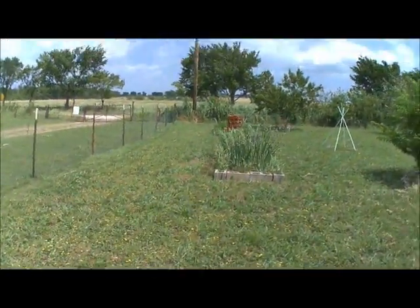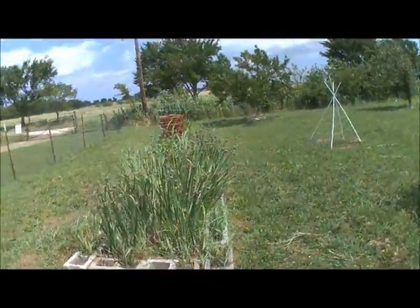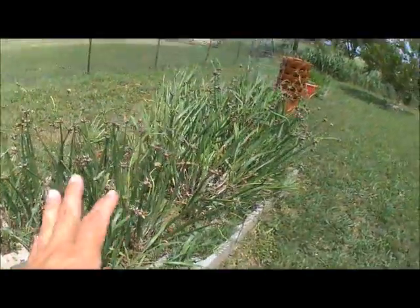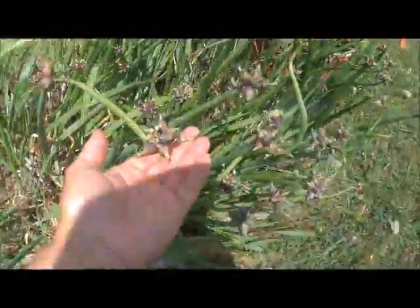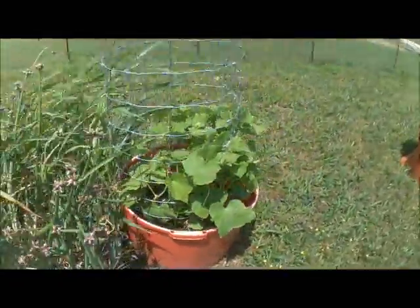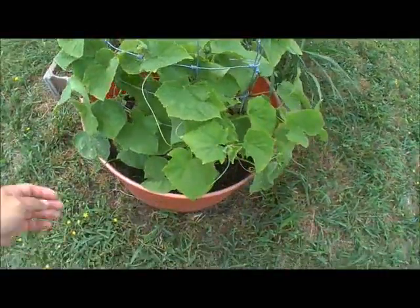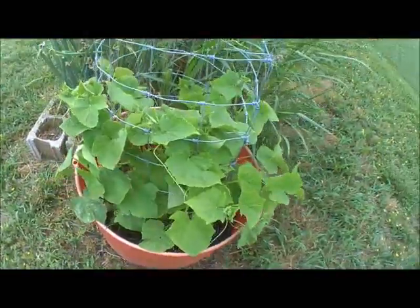Alright, this week in the garden — the wind is horrible, last couple of days. But if I waited on the wind I'd never record. The onions are doing wonderful, putting on their little tops. Cucumbers — we have lots of little stringy runner things but no blooms.